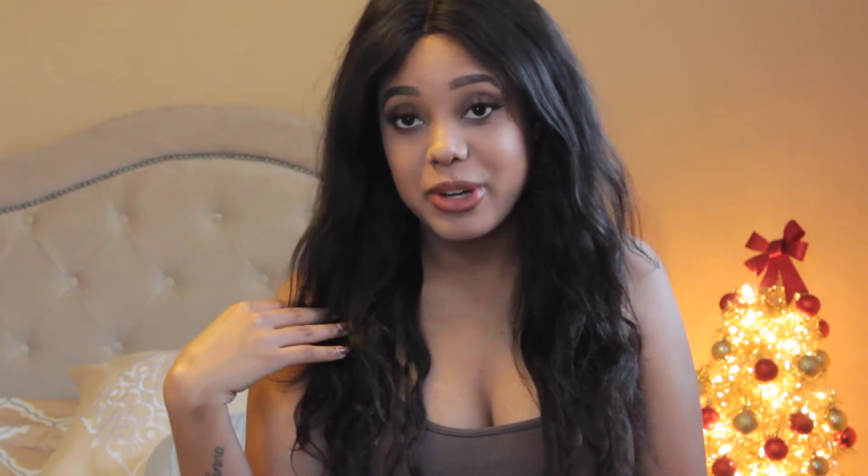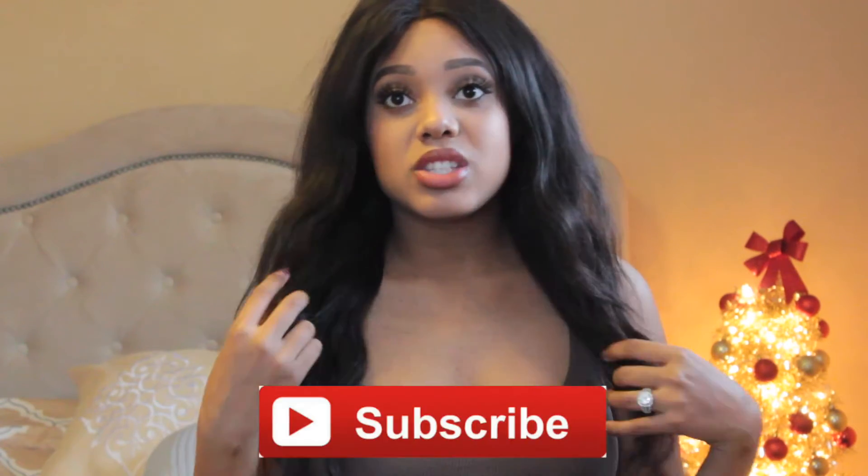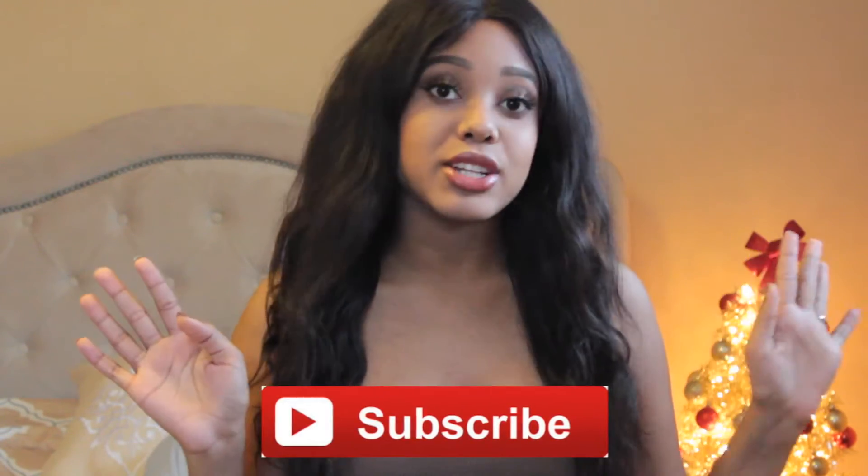Hey guys, it's me Shanti, and today I filmed this makeup look and my husband is going to be doing the voiceover for it. I'm very anxious to see what he comes up with and how he's going to refer to all of these products, because he's seriously so clueless when it comes to makeup — even though I've been doing my makeup for years around him and he watches some of my videos, he's still so not interested in this stuff. I think this is going to be really, really funny.